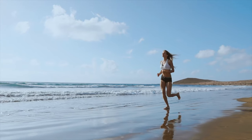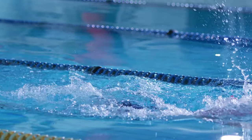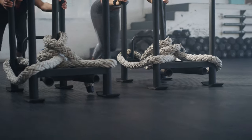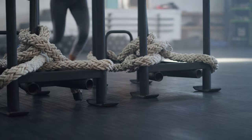All the features of the smaller Instinct 2 have also been carried over here, so we still get multi-sport tracking. Whether you're into running, cycling, swimming or any other outdoor activity, this watch has got you covered. It comes pre-loaded with activity profiles for a wide range of sports, so you can easily track your progress and see how you're improving over time. You can even create custom activity profiles to track your favorite activities.